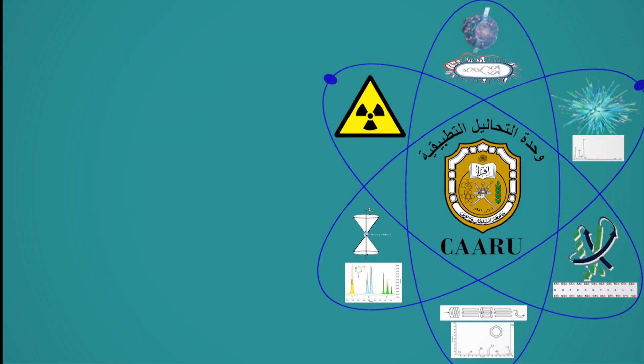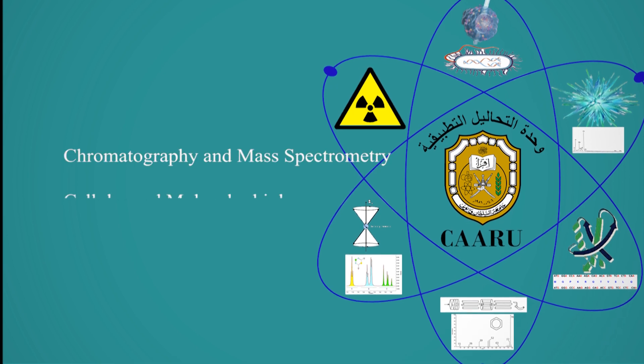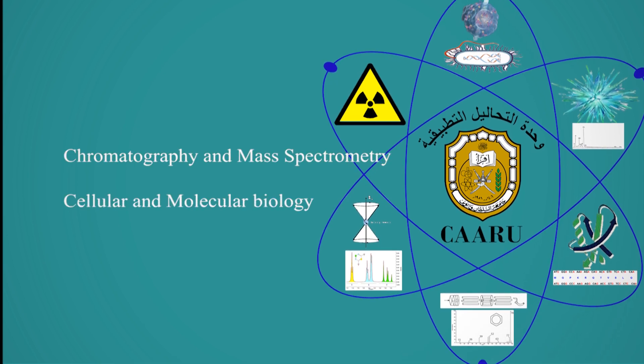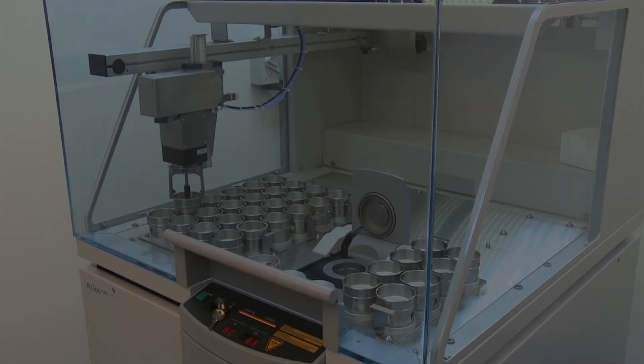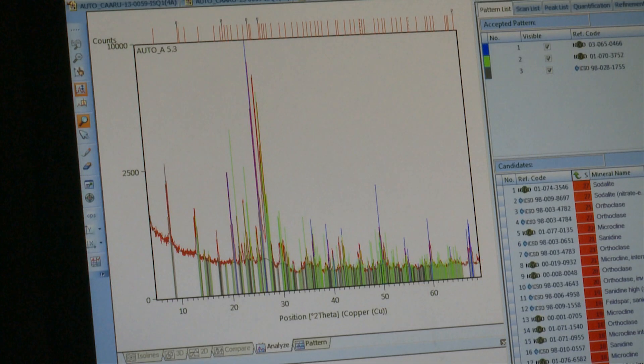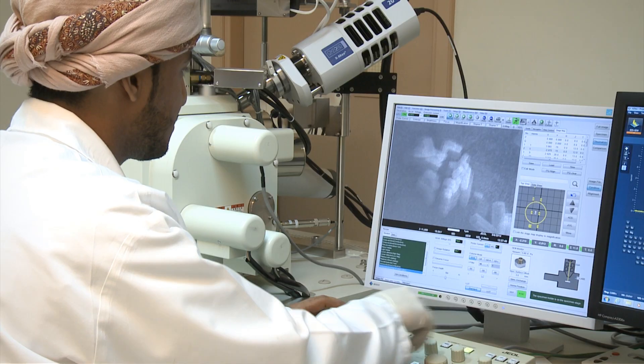Services provided by the unit can be categorized as chromatography and mass spectrometry, cellular and molecular biology, and material sciences. Karo is well equipped with major top-of-the-range instrumentation required to cover these different fields of science.